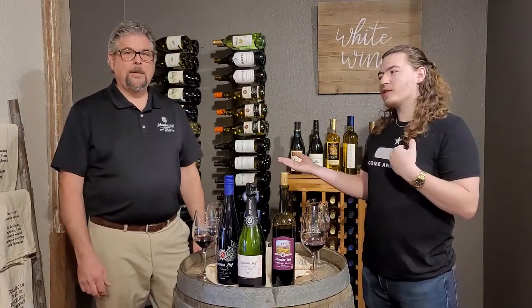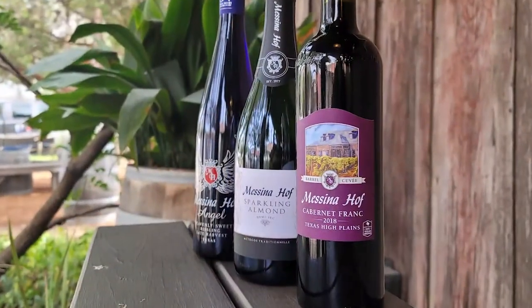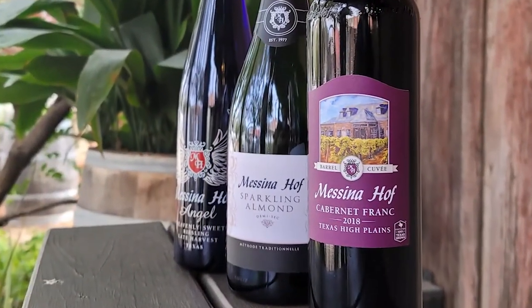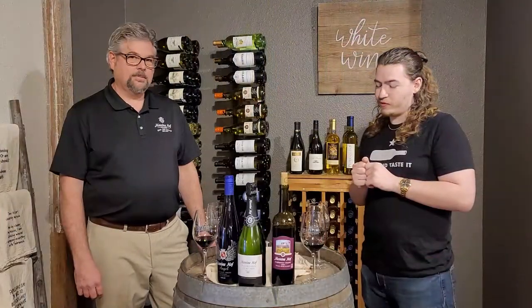Hey guys, welcome to another virtual come and taste it. I'm Connor with Trey of Messina-Hoff Winery. Today we're going to be sampling three very exciting and very unique wines from one of the largest and most iconic wineries in the state of Texas.